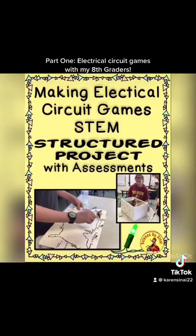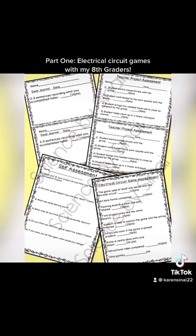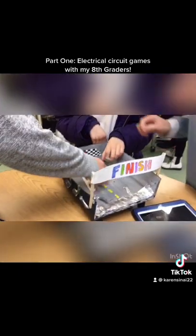I have this very structured with brainstorming and daily rubrics and sketches and a final assessment and rubric.